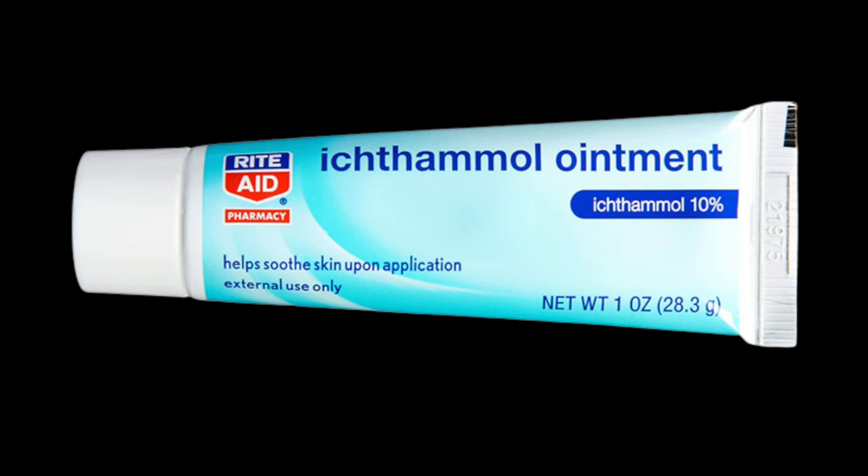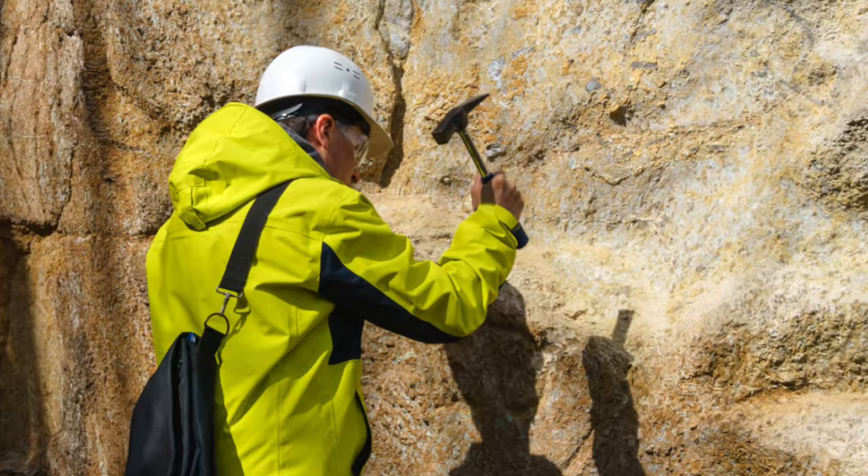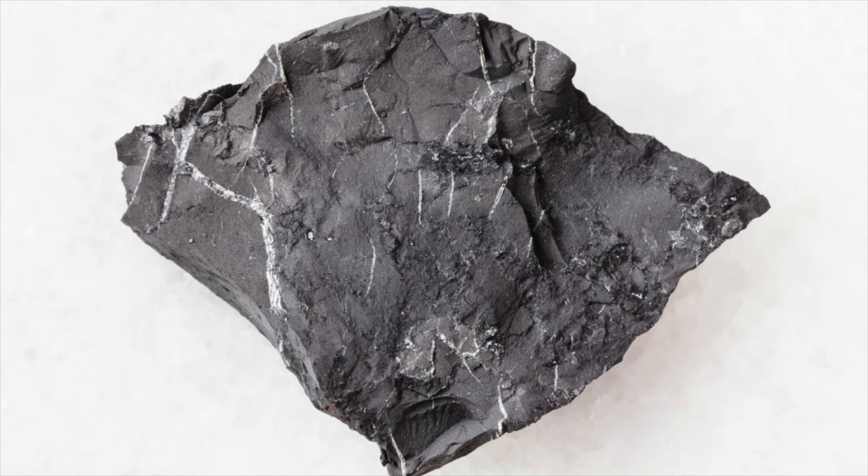Many of you have asked me about this, especially those of you in Europe or the U.K., because I think it's honestly a lot more popular and more frequently recommended there. What the heck is this? It's actually sulfonated shale oil. It basically comes from rocks, and it's distilled into two fractions — a clear fraction and a dark fraction — both of which have been shown to be beneficial for the skin.